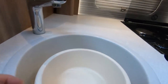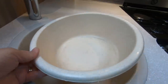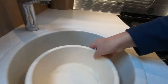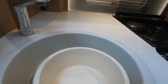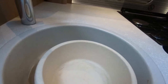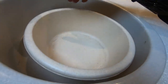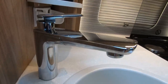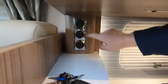One disappointing thing — when we had the Bailey they gave us a bowl that fitted the sink. This one doesn't really fit. We bought another one and that was too tall. It would be really nice if Swift fitted a bowl that actually fits. If anyone knows of a bowl that would fit, please put the Amazon link in the comments. The tap is nice, and there's a handy shelf and 240-volt sockets.